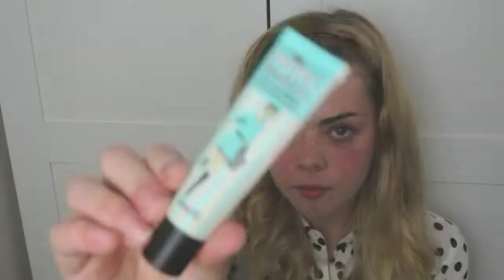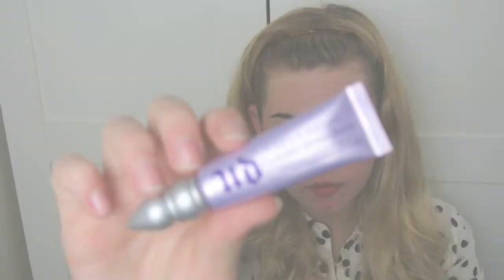First things first, I'm going to prime all my face and my eyes. This will make sure all the eye products and face products stay on all day. I'm continuing with my eyes first so all my eye makeup doesn't fall into my face makeup. To start a base, I'm using Maybelline's 24 Hour Tattoo in On and On Bronze.